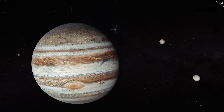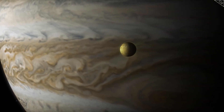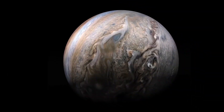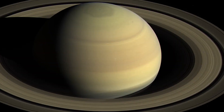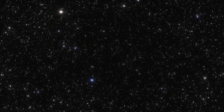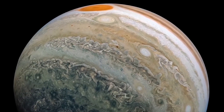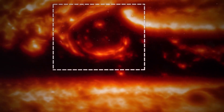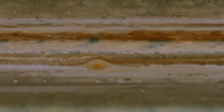Jupiter has 79 moons, but 63 of them are smaller than 10 kilometers in diameter. The regular moons include the Galilean moons and a group of four smaller inner moons, each less than 200 kilometers in diameter with an orbital radius under 200,000 kilometers. Scientists think the Galilean moons formed at the same time as Jupiter, as their orbits are nearly circular and lie close to Jupiter's equatorial plane.